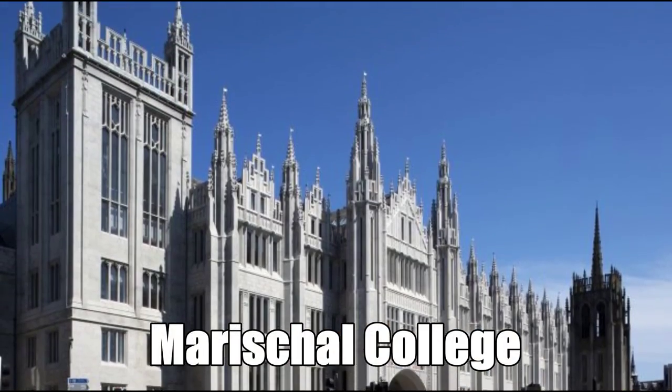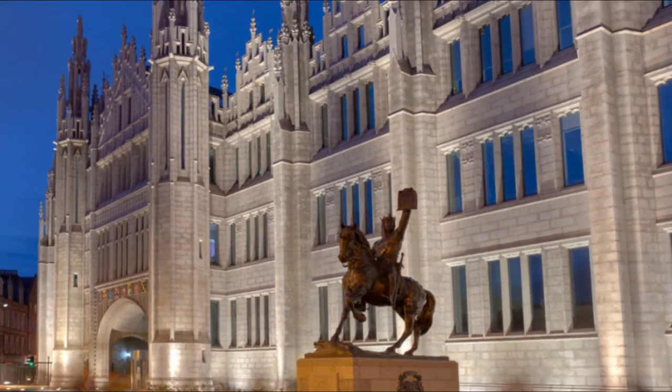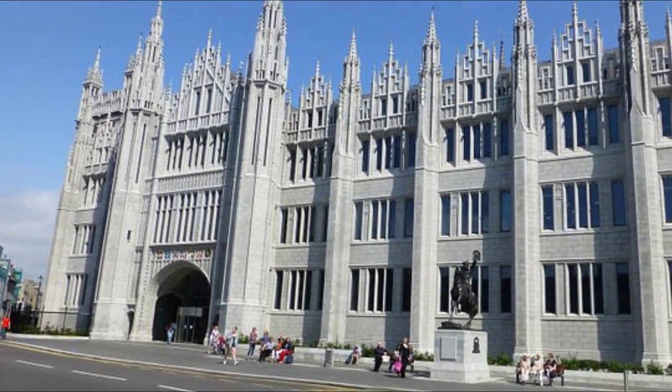And finally, Marischal College. Found in the centre of Aberdeen itself, Marischal College is the second largest granite building in the world. Originally used by the University of Aberdeen, the building was recently renovated and is now used as council headquarters.